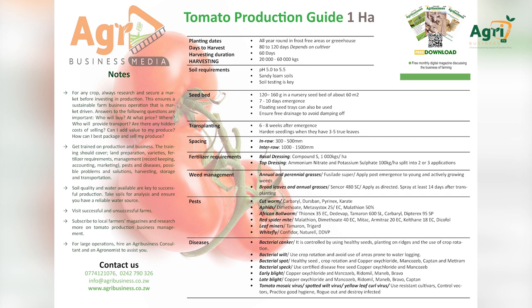Diseases — Bacterial canker: controlled by using healthy seeds, planting on ridges, and the use of crop rotation. Bacterial wilt: use crop rotation and avoid areas prone to waterlogging. Bacterial spot: healthy seed, crop rotation, and copper oxychloride, mancozeb, captan, and metiram.